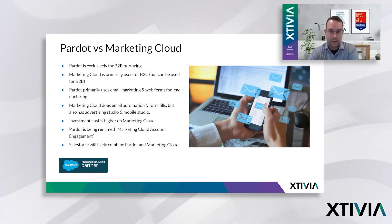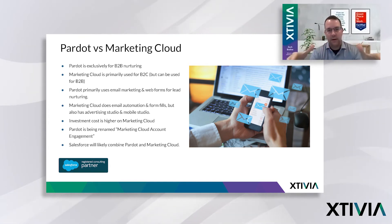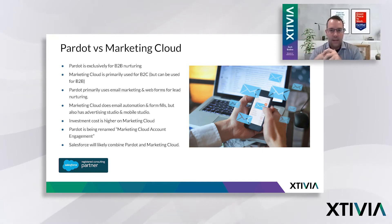Now, the interesting thing is that just a few days ago, Pardot is being renamed to Marketing Cloud Account Engagement. I think part of this is Salesforce trying to position everything marketing under one big umbrella of Marketing Cloud — so you have Marketing Cloud Account Engagement versus just traditional Marketing Cloud. My guess is long-term they're going to roll Pardot into Marketing Cloud and position it as a product within Marketing Cloud. I think a lot of times they were having to sell against each other — a Pardot rep selling against Marketing Cloud — and now they just want to sell you Marketing Cloud, with Pardot as a product within it.